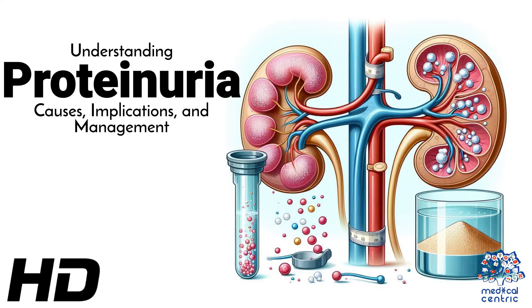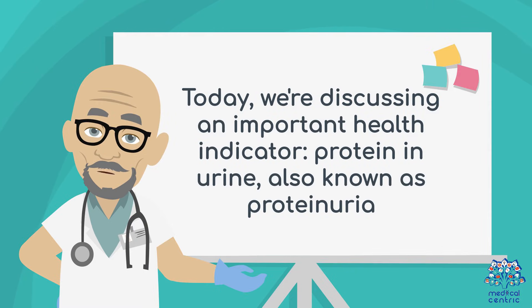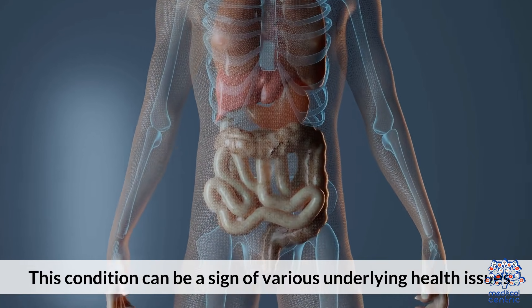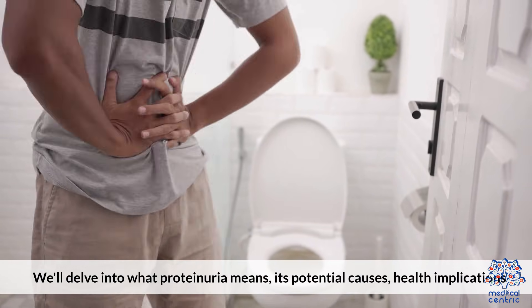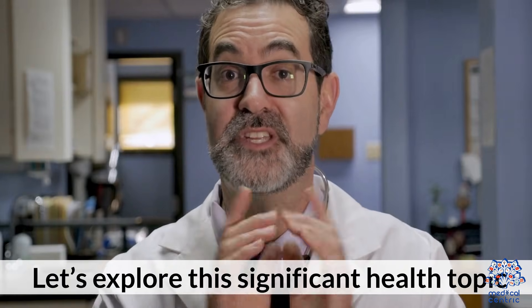Today's medical-centric topic is Understanding Proteinuria: Causes, Implications, and Management. Welcome to our health channel. Today we're discussing an important health indicator — protein in urine, also known as proteinuria. This condition can be a sign of various underlying health issues. We'll delve into what proteinuria means, its potential causes, health implications, and how it can be managed effectively.